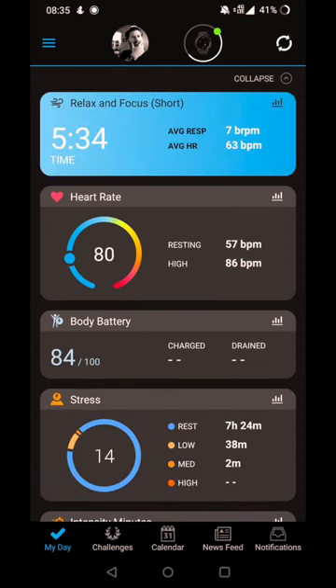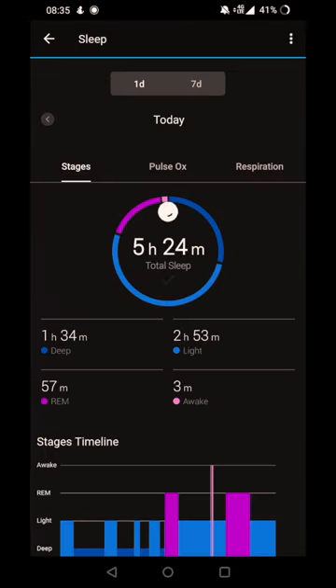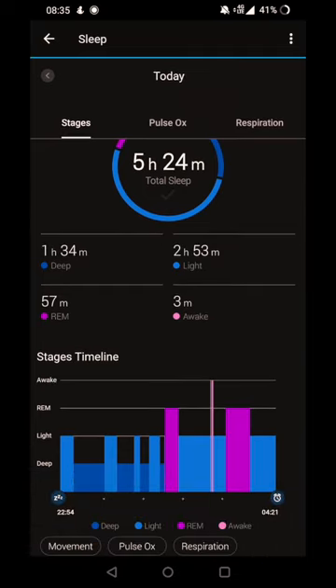I was trying to get back to sleep this morning, so I tried to do a breathing exercise. Here's the sleep data from Garmin — I guess you can't fool Garmin either on sleep.